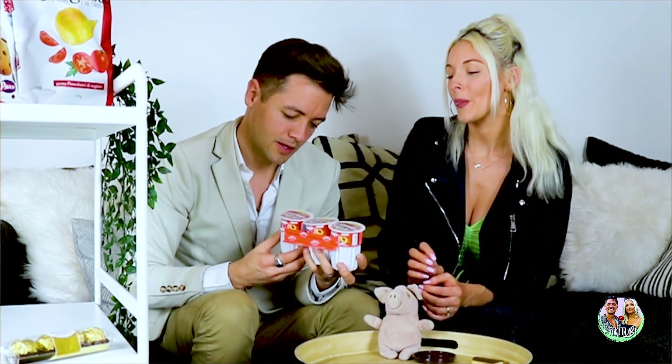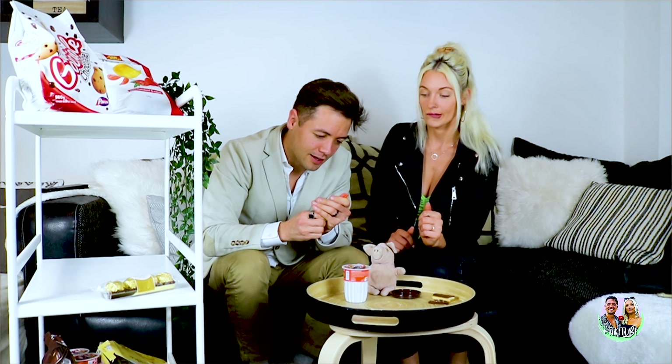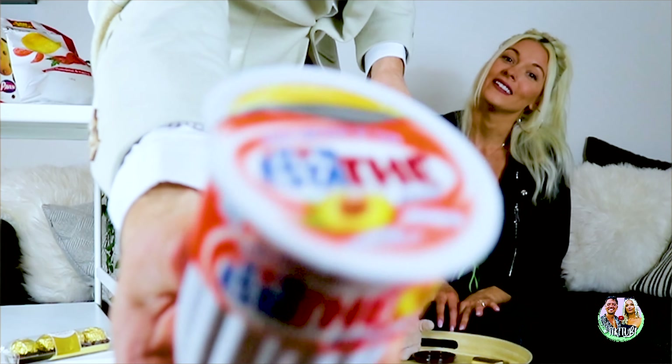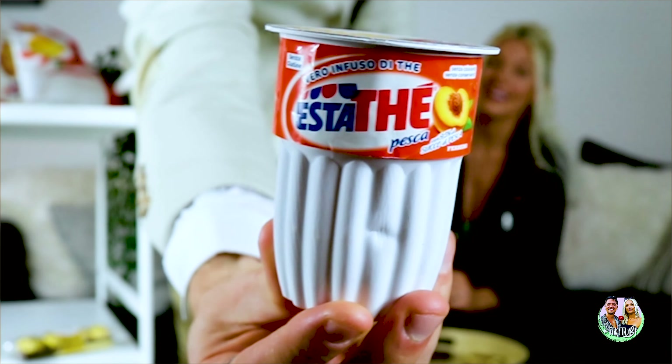I'm going to mix it up and try one of these things. This is Esta Tea, Pesca. So it's iced tea — peach. Kind of like a Capri Sun, comes with its own straw. That's kind of neat. Just a little container for iced tea. You punch the straw in the top.